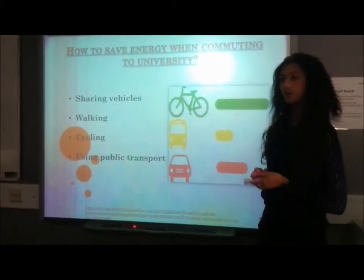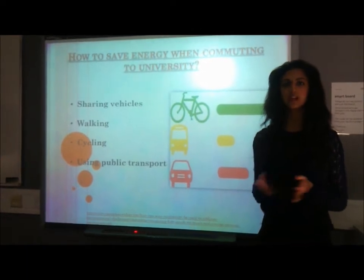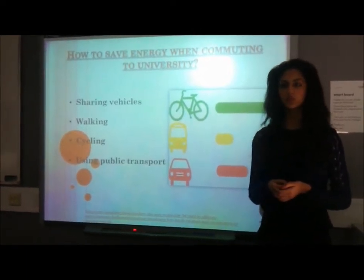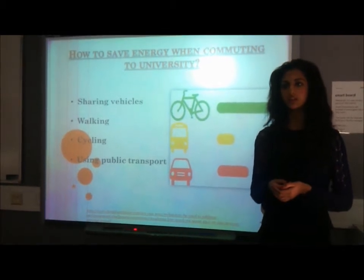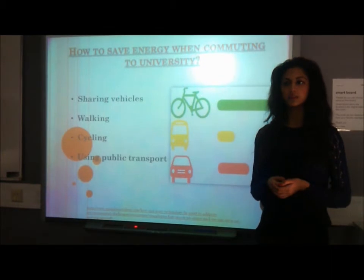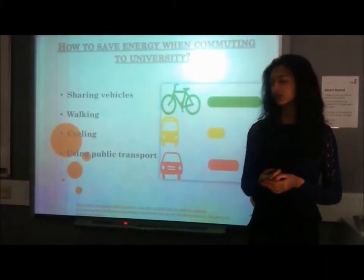As you can see in this diagram, the car is highlighted red. This means that the car is producing the most waste and saving less energy. Another way to save energy would be to walk to university. Many students live close to university, so it would be ideal for them to walk. This means they can get their daily exercise and also save energy at the same time.